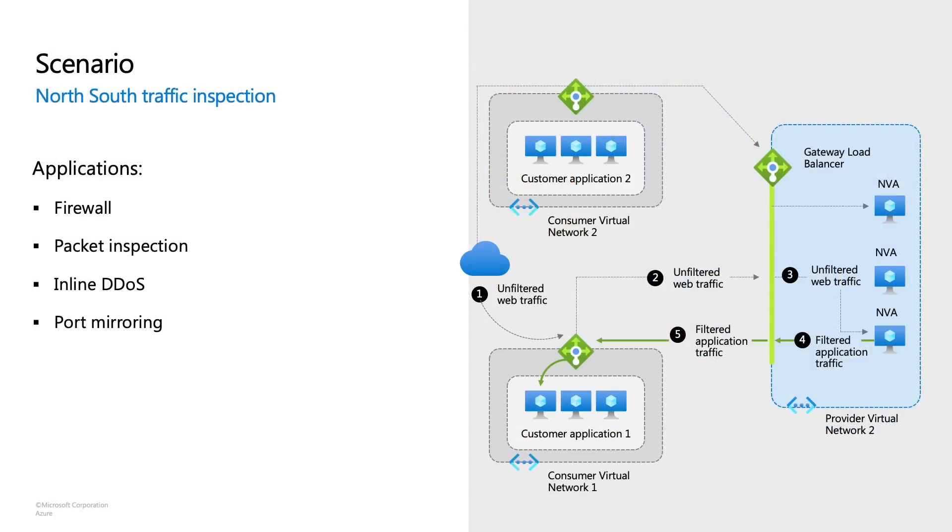Let's take the scenario of north-south traffic inspection. I have my two applications chained to my Gateway Load Balancer in the provider subscription. Any traffic coming in from an untrusted source will first hit my standard load balancer's front end. Since this is chained to my Gateway Load Balancer, all traffic will transparently be routed to a healthy instance in the backend of the Gateway LB. The Gateway LB carries forward the VXLAN encapsulation, and the appliance provider decapsulates — meaning the provider can see the full traffic as it was originally intended. Traffic then goes from the same instance back to the application, maintaining flow symmetry. This routing pattern has a plethora of applications: firewall, packet inspection, inline DDoS, port mirroring, advanced analytics, and even visualization.